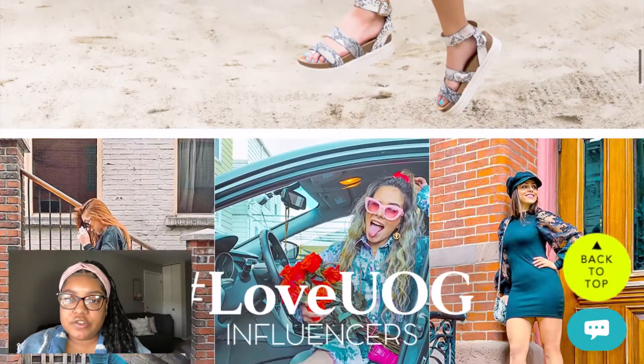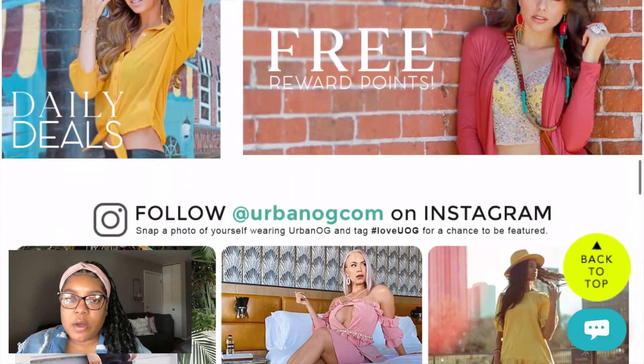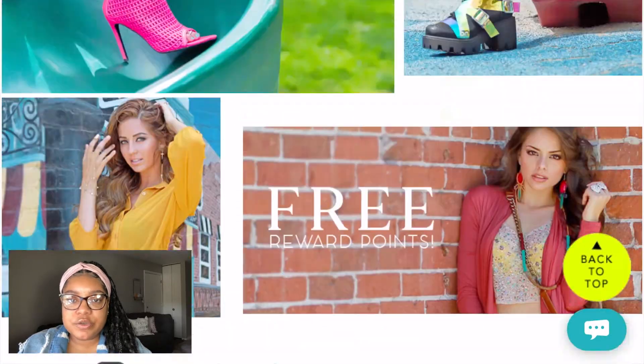Hello everyone and welcome back to Kayla's Corner. In this video today I'm going to be doing an Urban OG shoe haul. When I ordered the shoes, Urban OG had a sale — the shoes were either 60 or 65% off all regular price shoes, and you also got free shipping if you spent $75 or more. I spent $76.08. The original price before the discount code was $156.